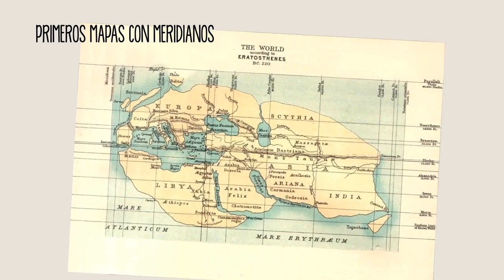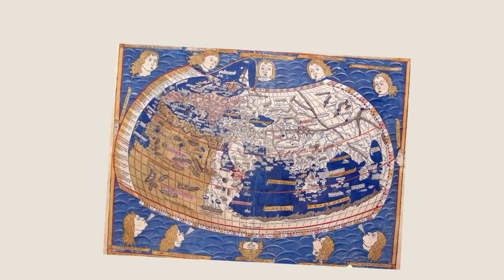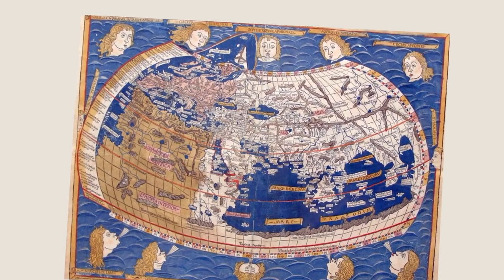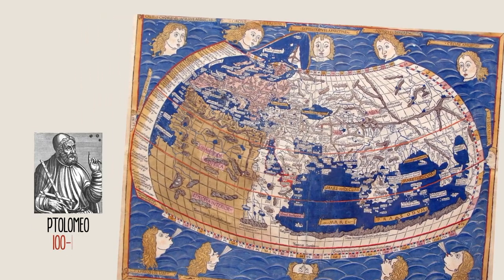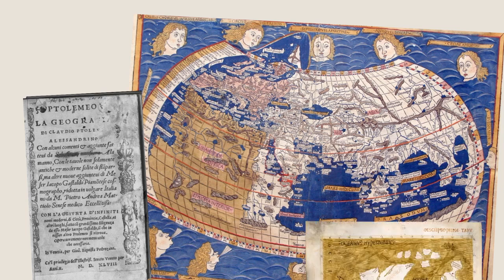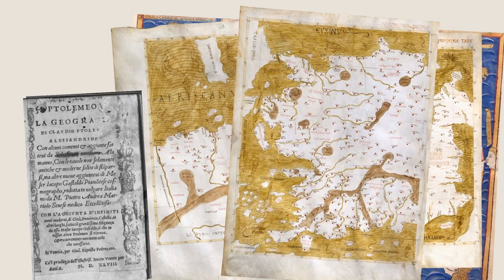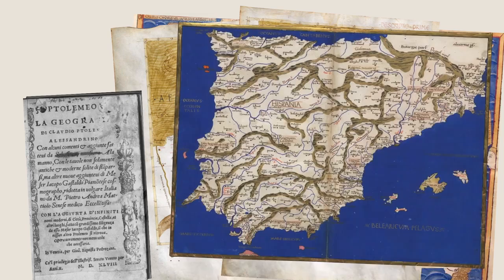In the 2nd century BC, the first map of the world using a system of meridians was made. Eratosthenes of Cyrene divided the land into different regions, from north to south and from east to west. Ptolemy's map had a great influence on later cartography. His maps incorporate a system of latitudes and longitudes. They were reconstructed from the discovery of his manuscript, Geographia, digitized in the BDH. The Greek philosopher was the first cartographer to represent the world in a systemized way.